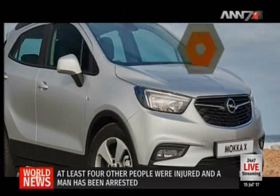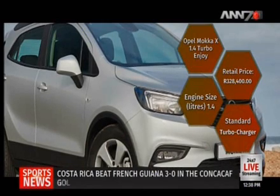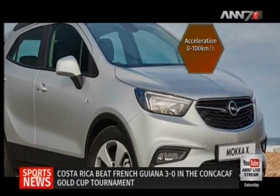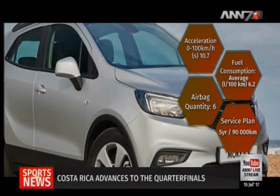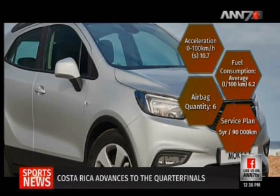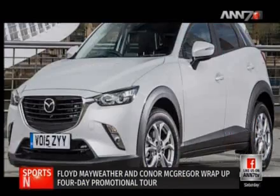If that does not tickle your fancy, you could opt for the Opel Mokka X 1.4T Turbo Enjoy Auto, which retails for a lower price at R328,400. The Mokka X accelerates from 0 to 100 km/h in 10.7 seconds, reaching a top speed of 191 km/h, with fuel consumption averaging 6.2 litres per 100 km and six standard airbags.